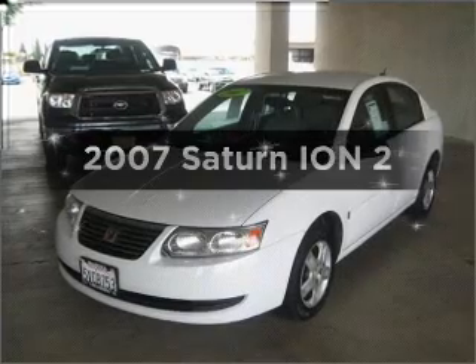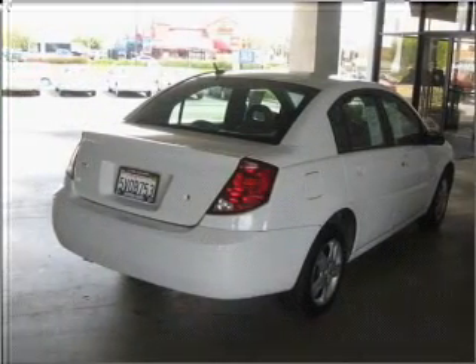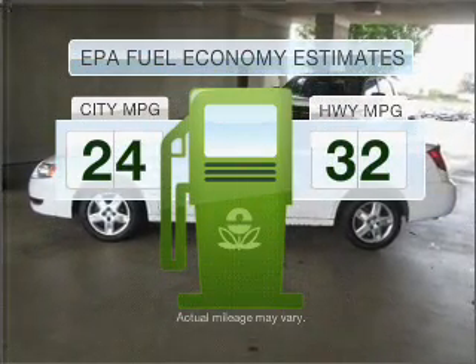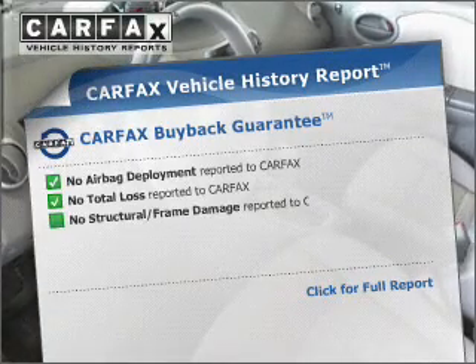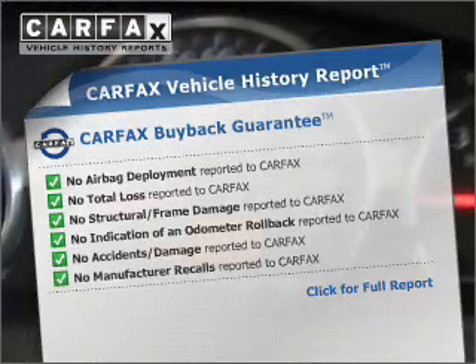Introducing the 2007 Saturn Ion. Find everything you want in a ride under one roof with this vehicle. Run all over town and back home again without worrying about filling up when driving this fuel-efficient ride. With an efficient four-cylinder engine that responds smoothly to its automatic transmission, this vehicle comes with a Carfax report, which reduces your buying risk by providing the vehicle's history before you purchase.